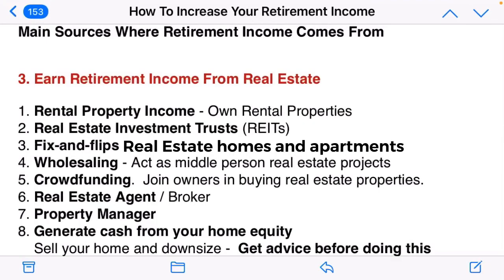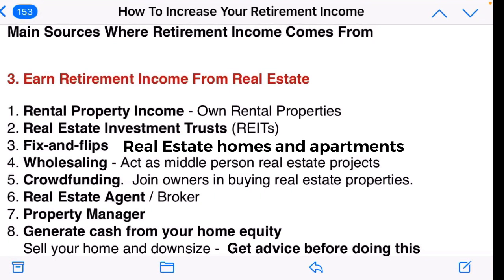Number three source where retirement income comes from is real estate. There are eight different areas where you can generate income. Number one is rental property income, number two is real estate investment trusts, number three is fix and flip real estate homes, and one option is to generate cash from your home equity.